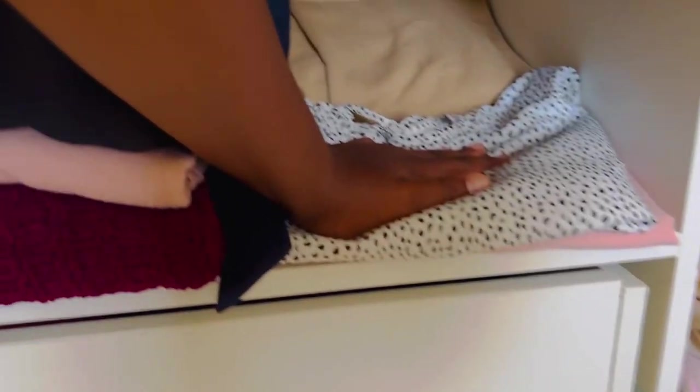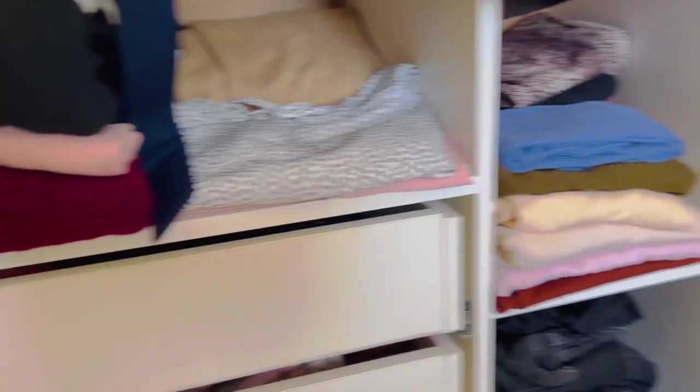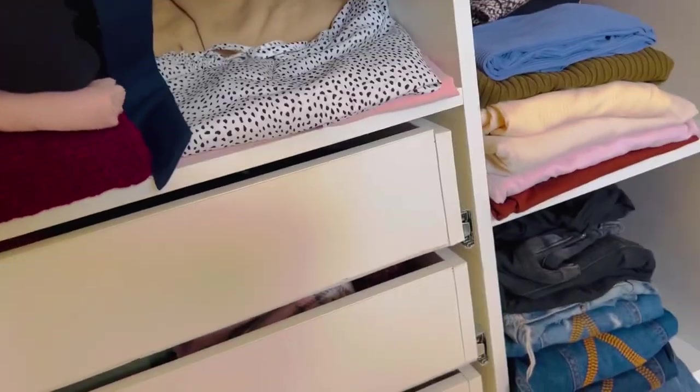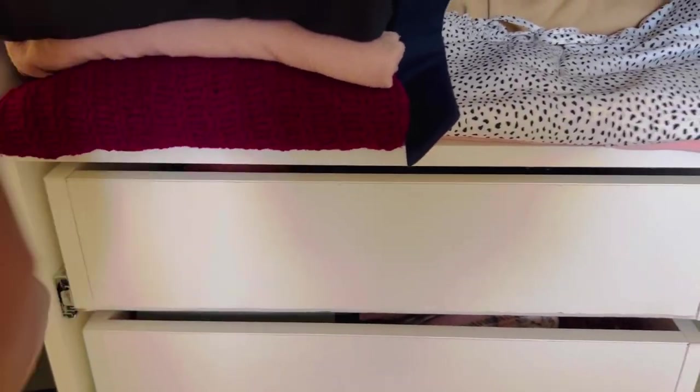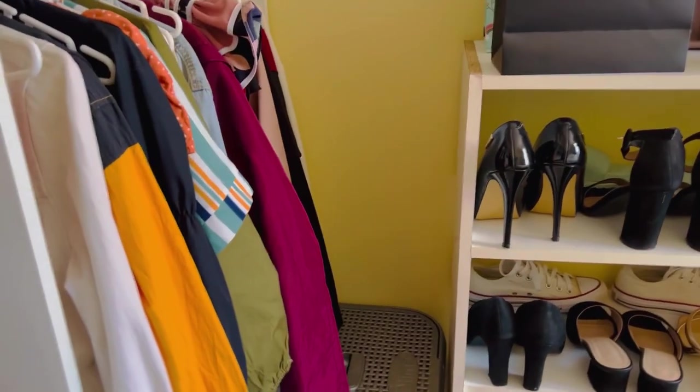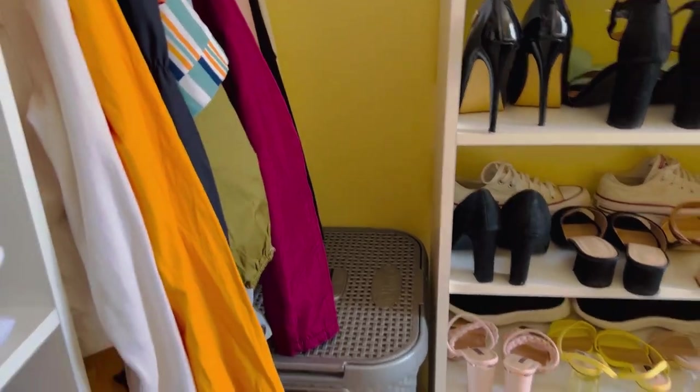There are also drawers — I'm not going to open them, but in the bottom one I keep my medication, in the middle one my pajamas, and in the top one I keep my belts and whatnot.